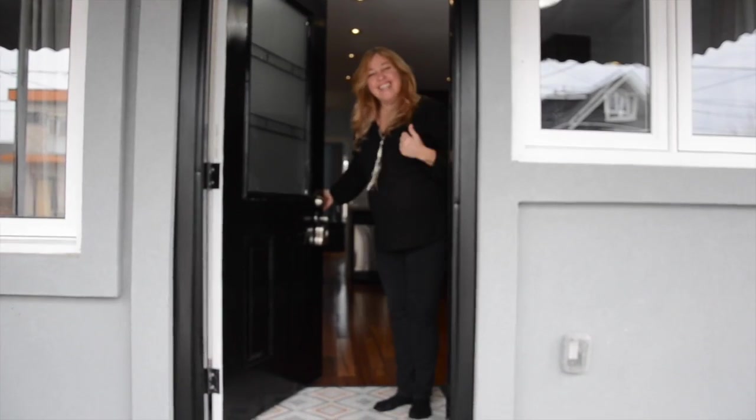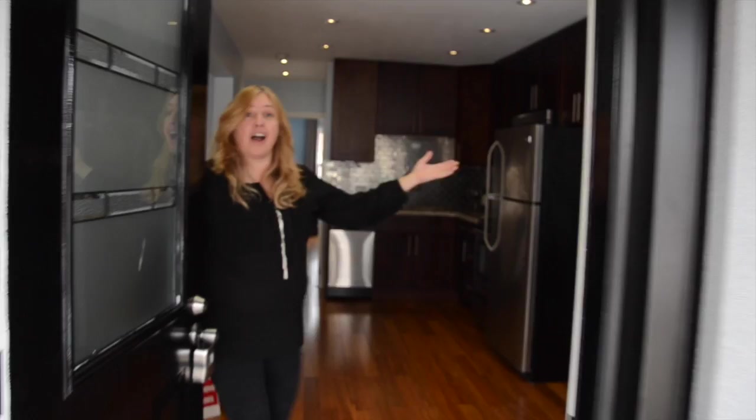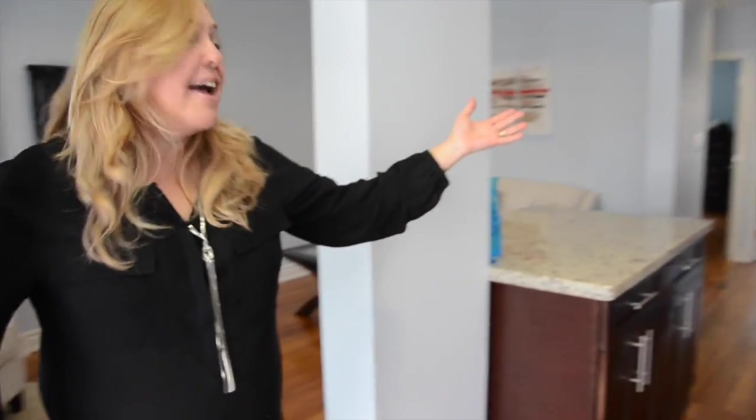Come on in. Welcome to 59 Barker — this stunning, stylish, easy living home. This magnificent space. I love this space. Everything at your fingertips, all open concept.